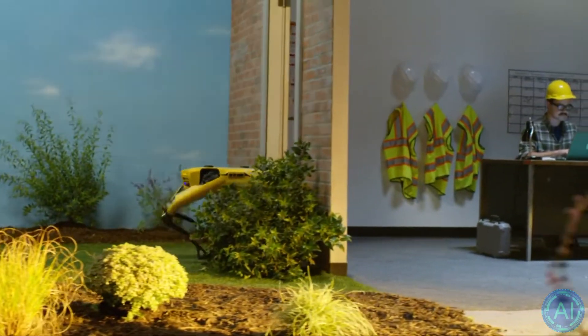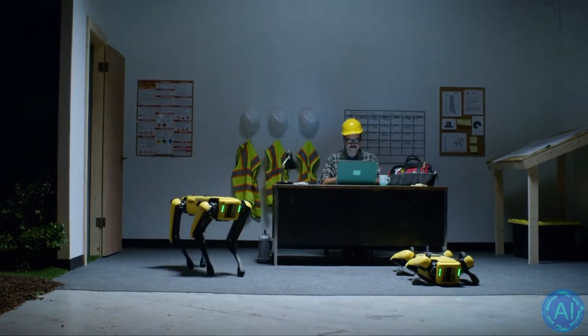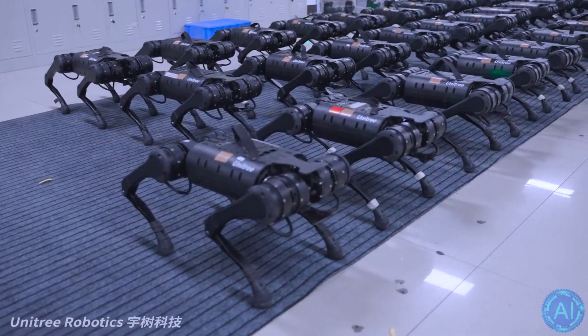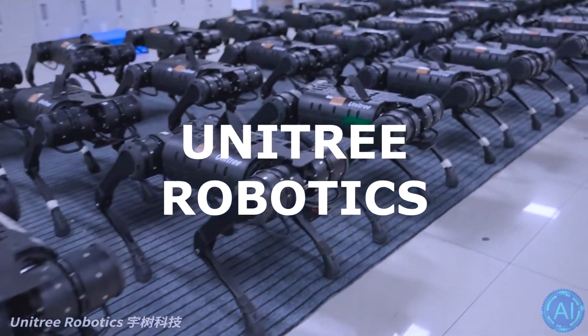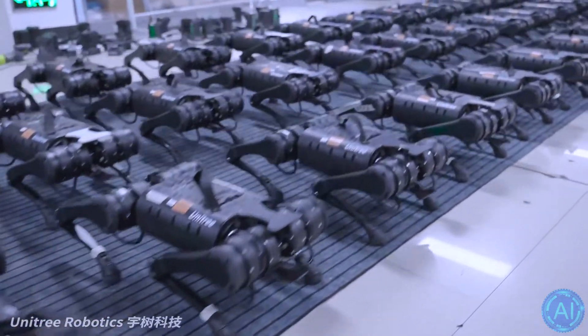A much cheaper, faster and more intelligent dog-like robot might be the biggest competitor to Boston Dynamics' Spot at the moment. Even as a relatively new company, Unitree Robotics has been making waves in the industry with its already released and battle-tested Spot robot alternatives.